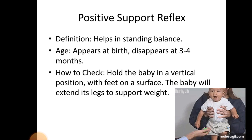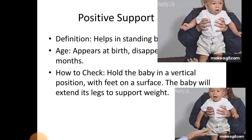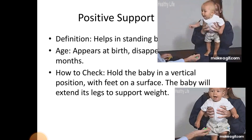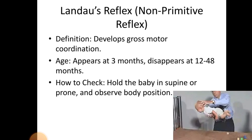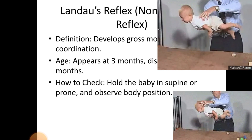Positive Support Reflex. Definition — develops gross motor coordination. Age: appears at 3 months, disappears at 12–48 months. How to check: hold the baby in supine or prone position and observe the body's position.